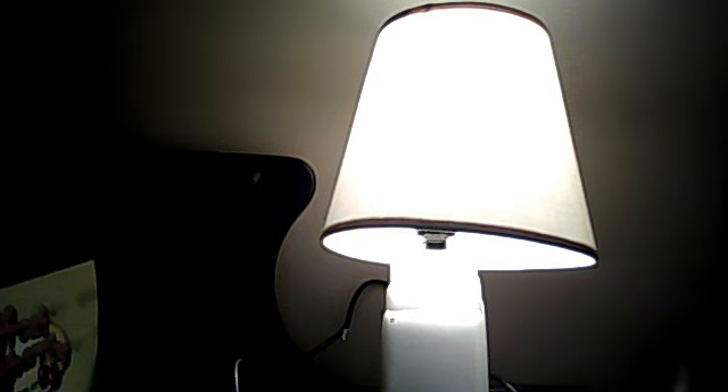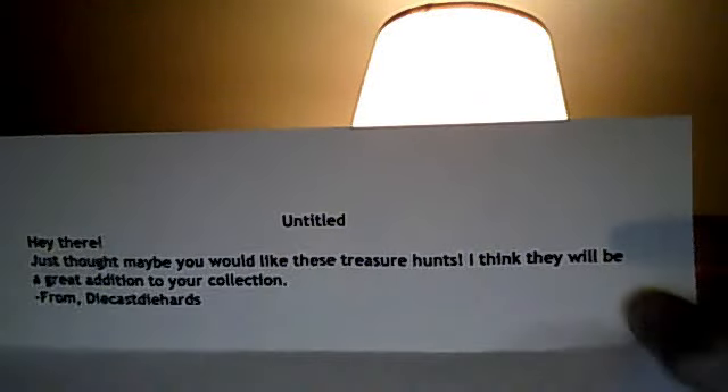A couple hours ago I got this box from Diecast Diehards, and it was a random act of kindness. Here's the little note that he gave me — hey there! You can just go read it.